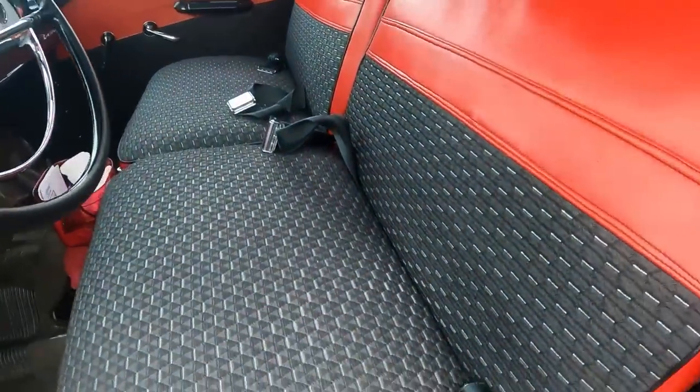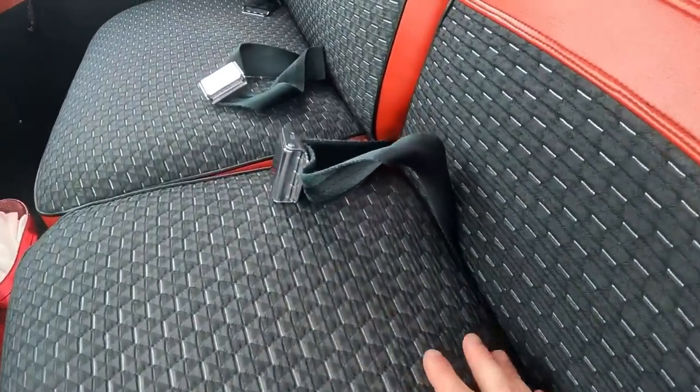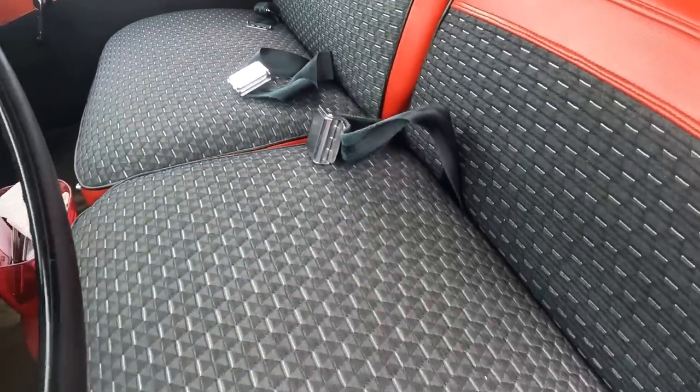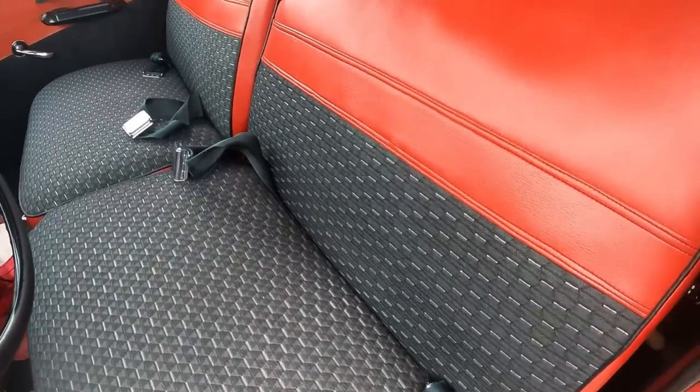Coming back to the seats — just check these out. They're not the original seats; the originals were shot. The owner found these seats and they fit in here perfectly. He reupholstered them in the same kind of upholstery that would have originally been in the car, matching the same style.